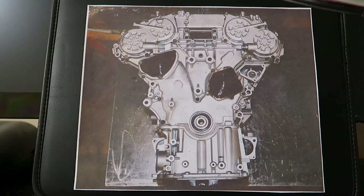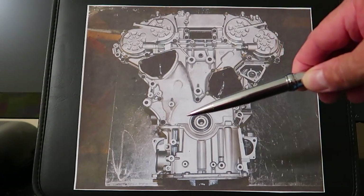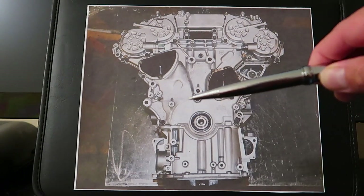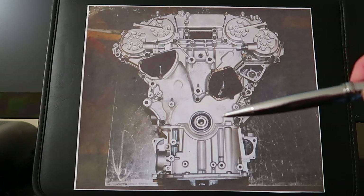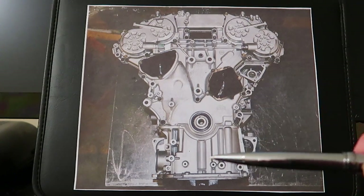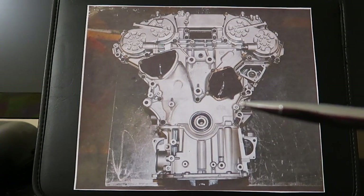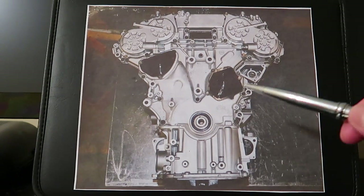When we did the PCV valve delete, we deleted the whole vacuum system and just put a filter on each valve cover, leaving only passive air flow. Some gases do vent out slowly through the passages in the head, but it's just not enough to prevent the increased pressure from blow-by gases. What happened to me is that some of that blow-by gas got pushed down into my oil pan and started to dilute my oil. Additionally, increased crankcase pressures can cause leaks in the engine seals — another potential problem.